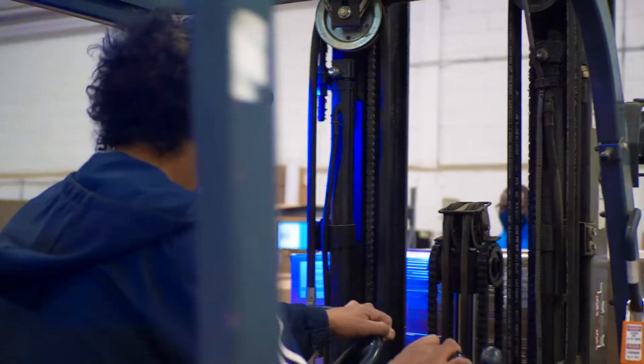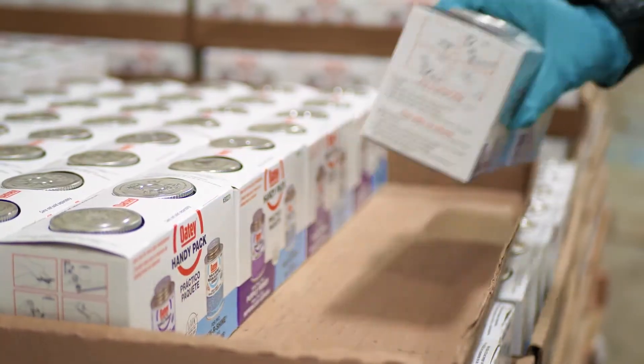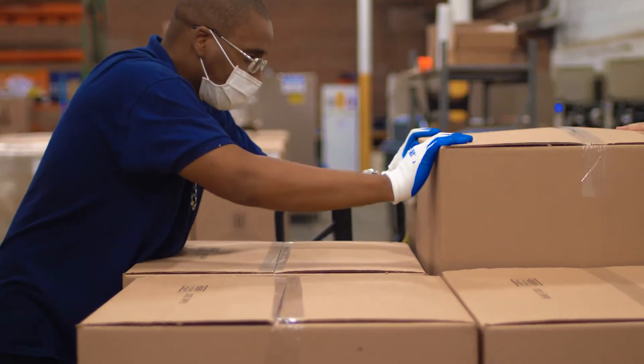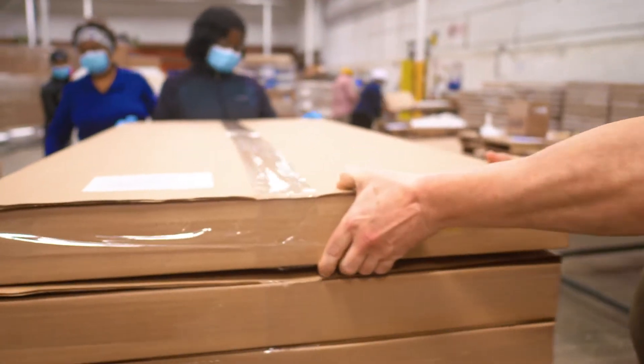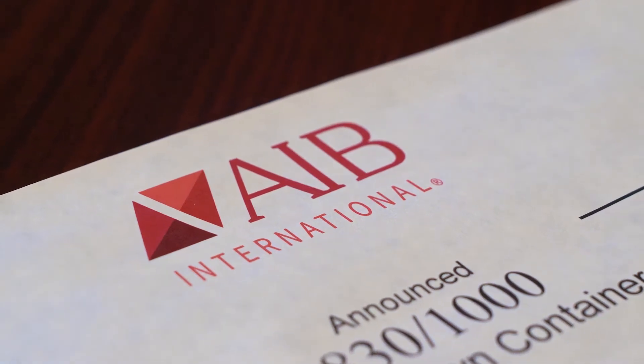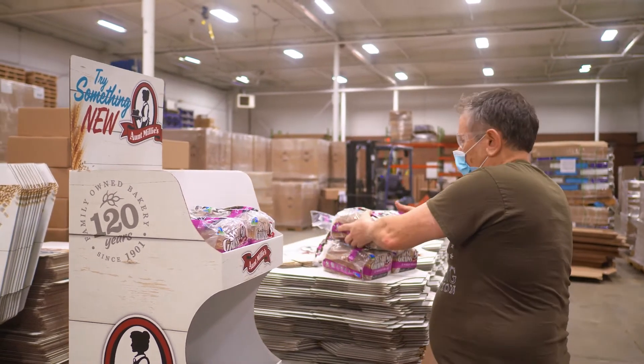With our contract packaging facility, we can take our customers' products, pack them in a box or a display, and then distribute those products directly to our customers' customers. Whether they be display programs or retail packaging programs. With Buffalo being AIB certified, it allows us to deal with any customer who wants something co-packed that is a consumable good — we can do that here.